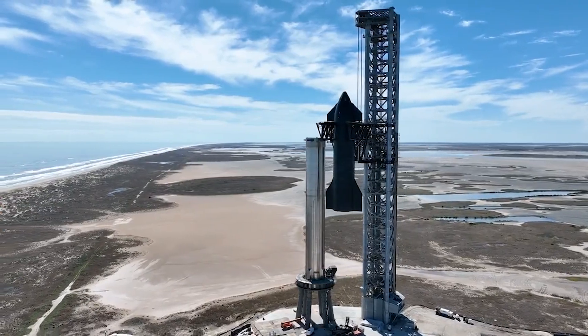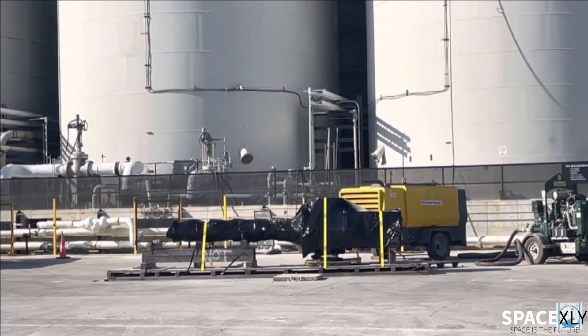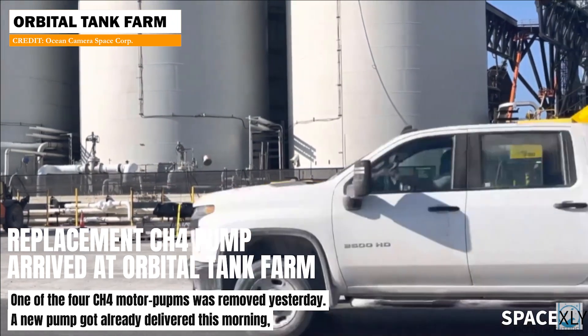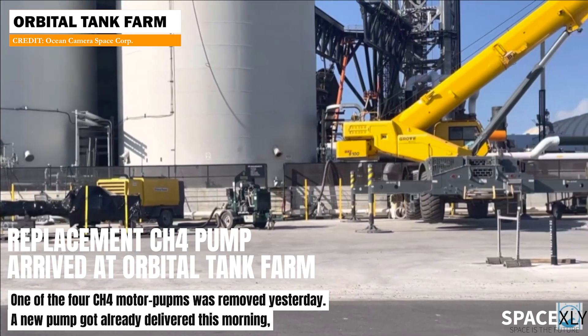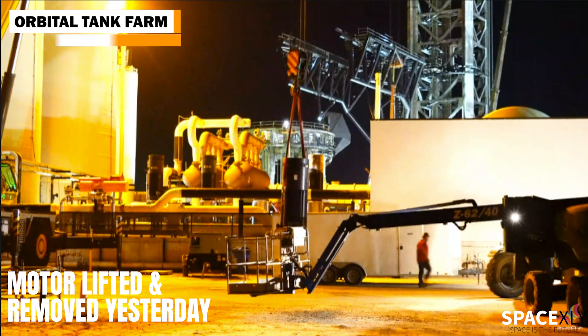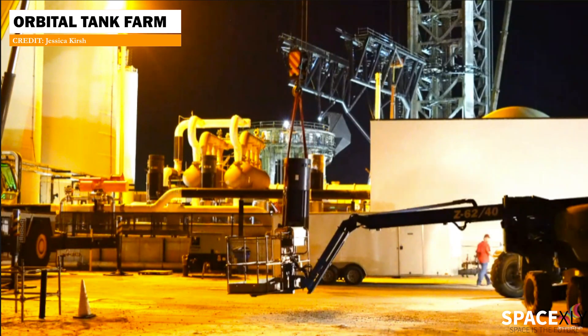Hello and welcome to another video. The replacement pump for one of the methane pumps that got removed last night has arrived today. And to the right of it, we can see a motor that drives the pump. I'm not sure if it is the one that was removed or if it is a replacement one.